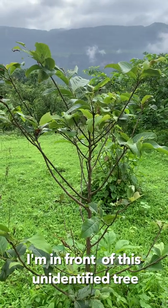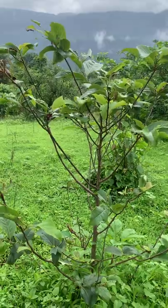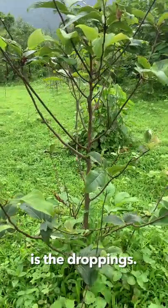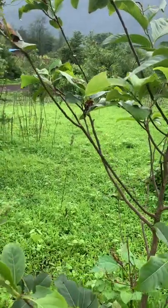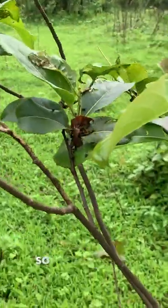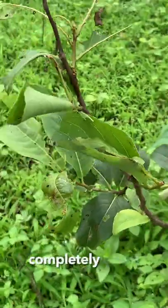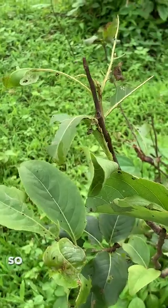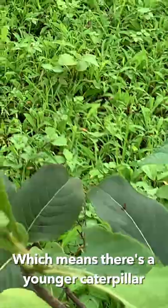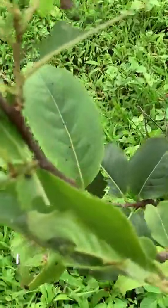I'm in front of this probably unidentified tree — I think it could be monkey biscuit, but I may be wrong. What has attracted me to this plant is the droppings you see here: caterpillar droppings. That means there is caterpillar activity happening. I'm tracing wherever the leaves are completely eaten. The caterpillar should be somewhere, and I can see some black dots below, which means there is a younger caterpillar somewhere.